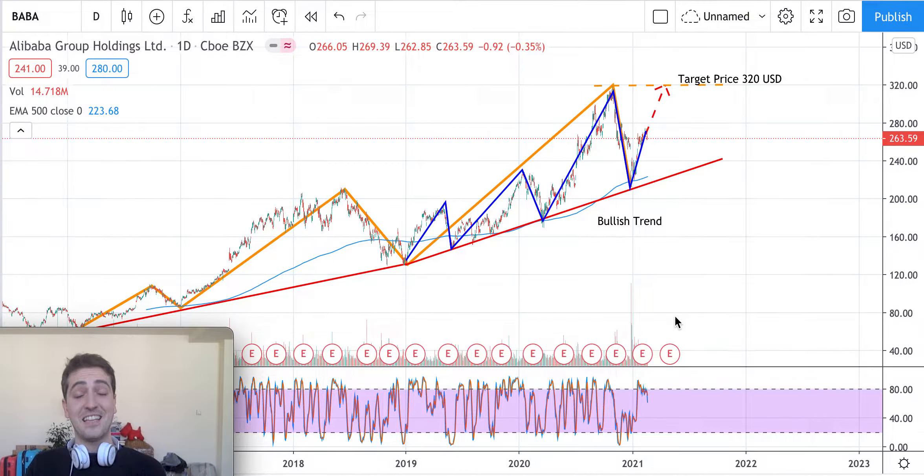The main trend is an uptrend; we are forming a new wave and we are in a rally of this new wave. So the next target price will be $320 USD. There is nothing more to add on this stock technically.